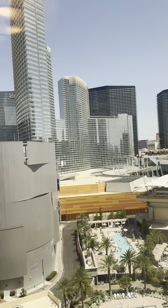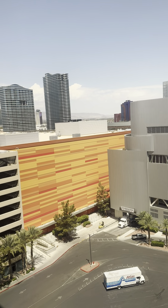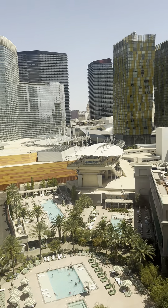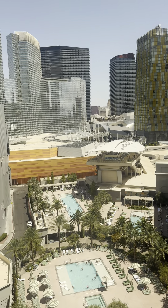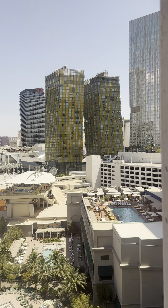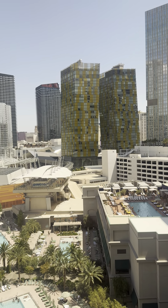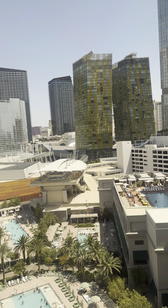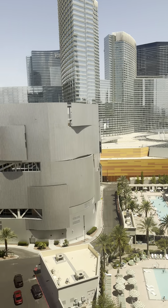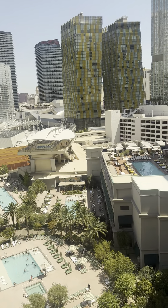Such a beautiful view — this is the Park MGM, one bed standard. Nothing too fancy, but just know that when you stay at the Park MGM they have a deposit of a hundred dollars a day for the amount of days you're staying, so just be aware. Thanks for watching — I'll see you in the next video.